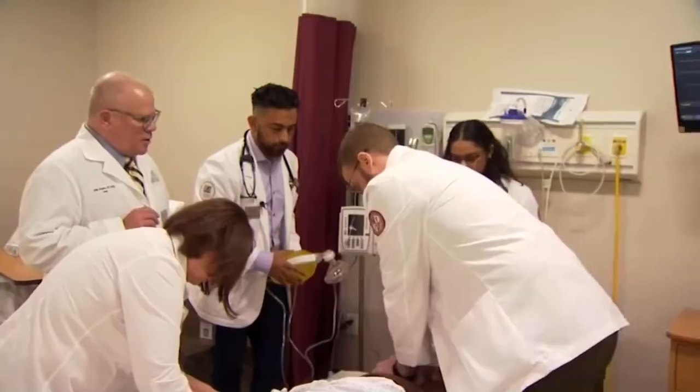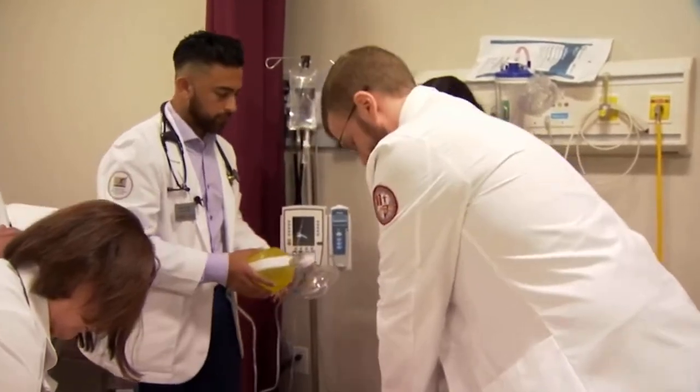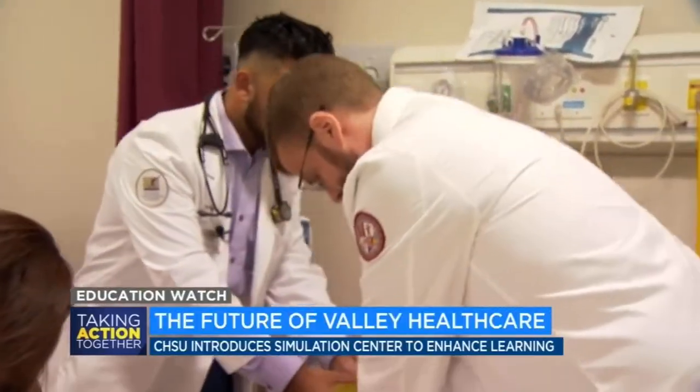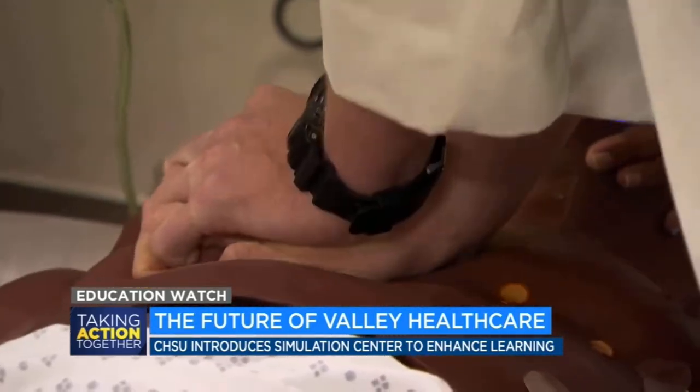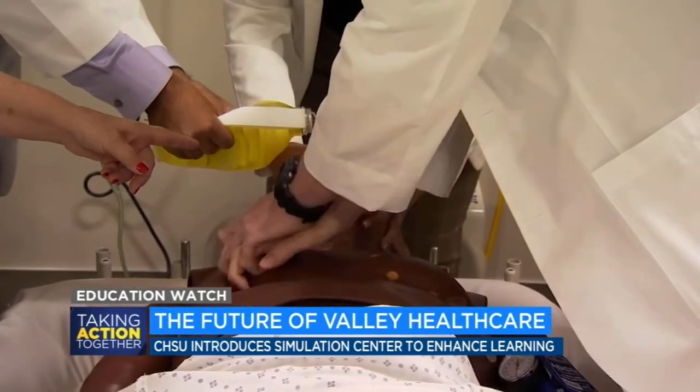During compressions: one, two, three, four, five, six, seven. The Simulation Center at California Health Sciences University is giving new meaning to interactive learning for the Valley's future physicians.